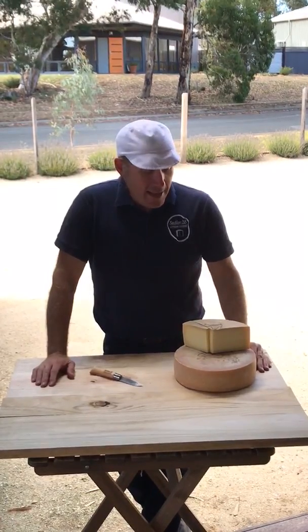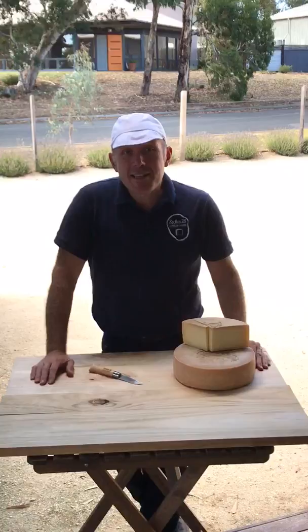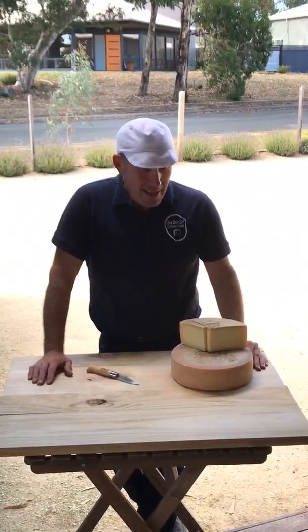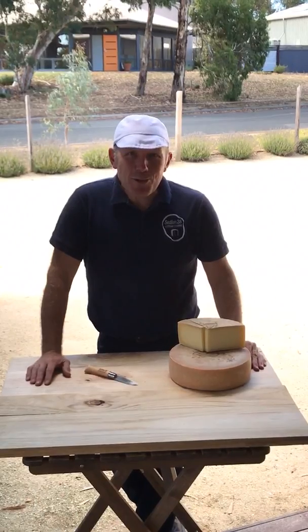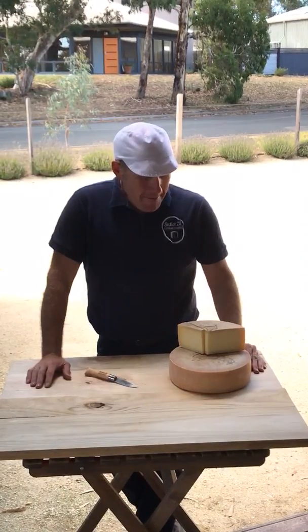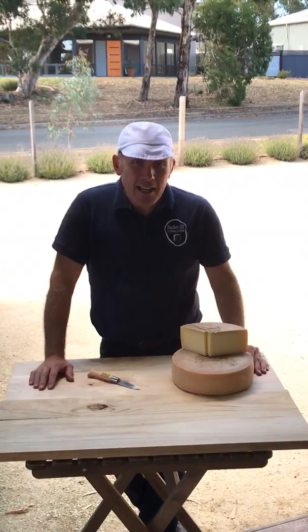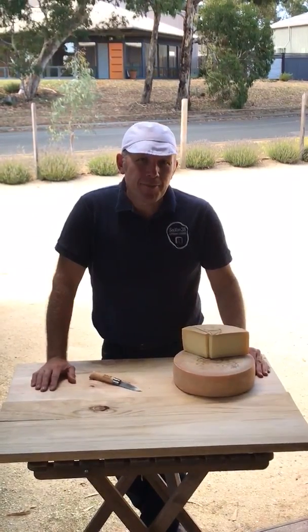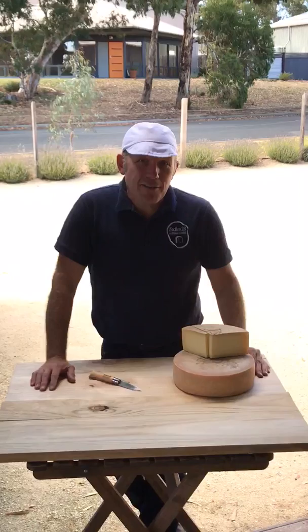we've got the Fontina. This took out the Australian Grand Dairy Champion Mountain Style Cheese for 2020, so this year, and has won gold medals in a number of different shows. It's an Alpine semi-hard and it's actually a raw milk cheese. It's inspired by the classic Italian Fontina from Valle d'Aosta.